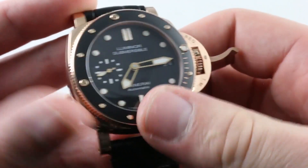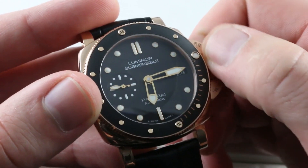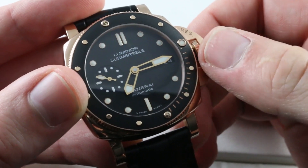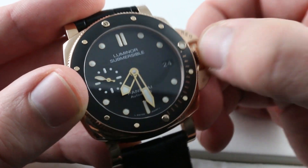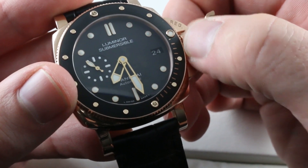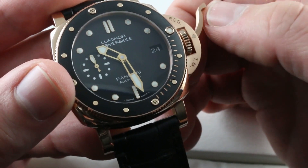Now, about that time zone system — you'll note that the constant seconds does not stop. So the watch keeps keeping good time even as you're jumping time zones while traveling. Of course, you pull the crown out all the way and you do hack the seconds and stop the system. But you'll note that in addition to hacking the time zone function, you also have the ability to drive the date forward and backwards as you cross the international date line. So this one has you set if you are a world wanderer.